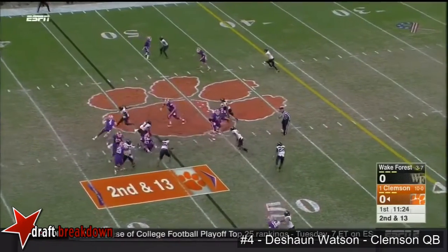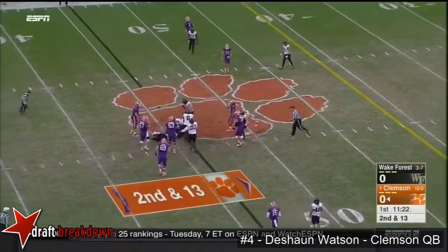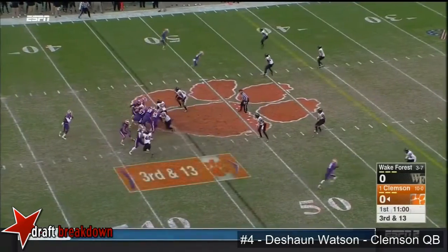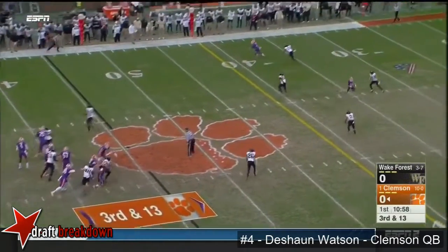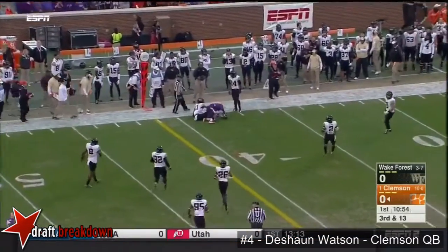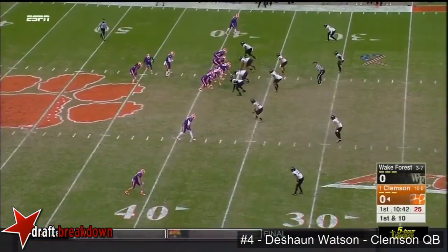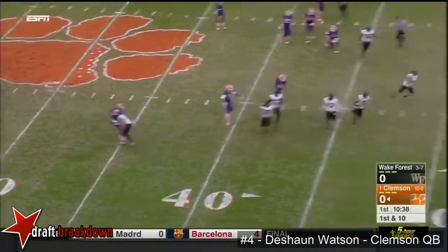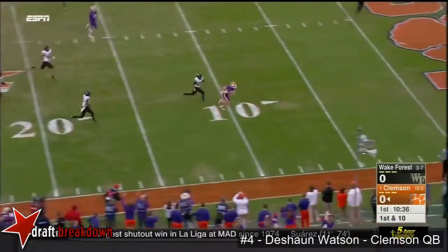Watson with a nifty little fake but he is going to be swarmed under. Now this Wake Forest defense makes it third and long here for Watson. Looking all the way, coming back to Scott — and that's the first down at the 38-yard line.